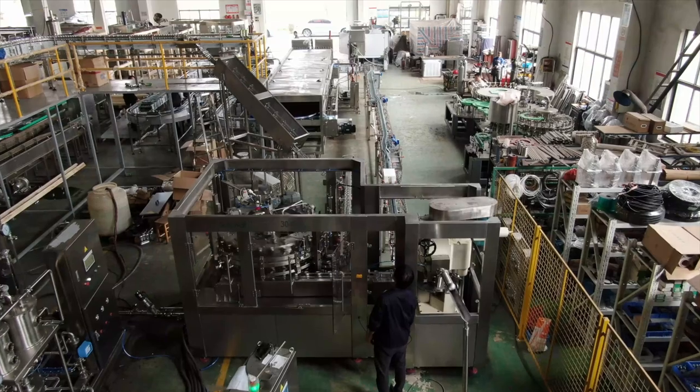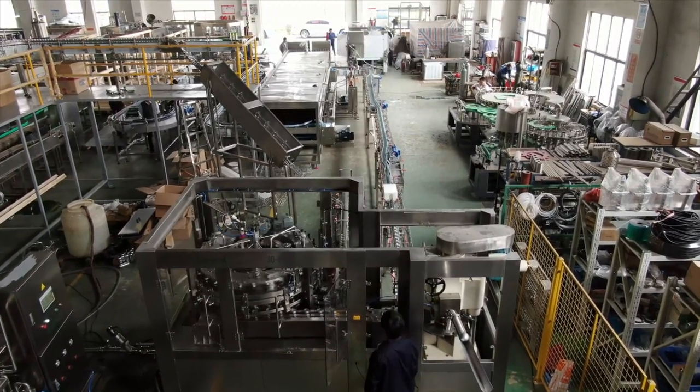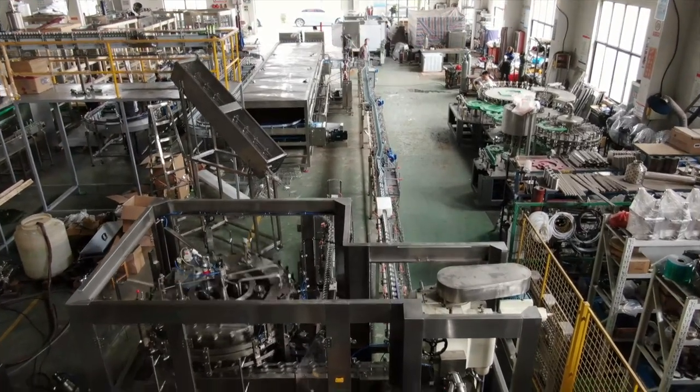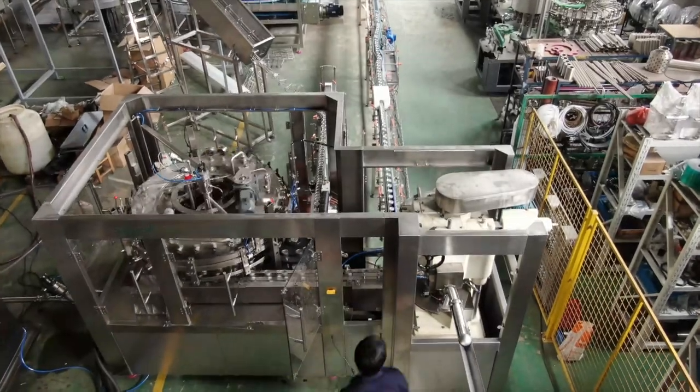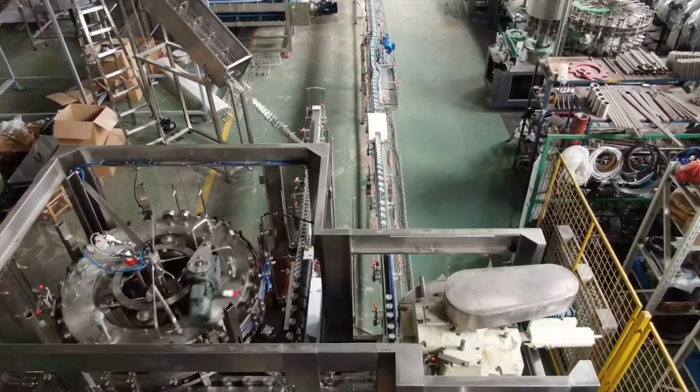In an isobaric filling machine, the cans are pressurized with CO2 before filling. Once the can is pressurized, the valve on the filler opens and the product flows into the can. During the filling process, the pressure inside the can is maintained at a constant level to prevent foaming or loss of carbonation.